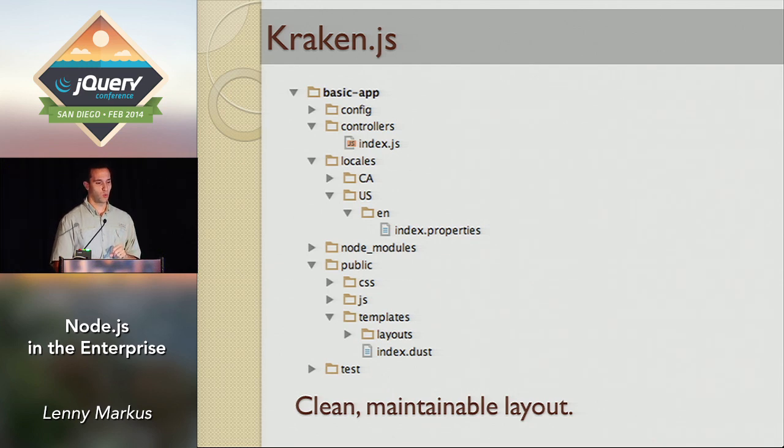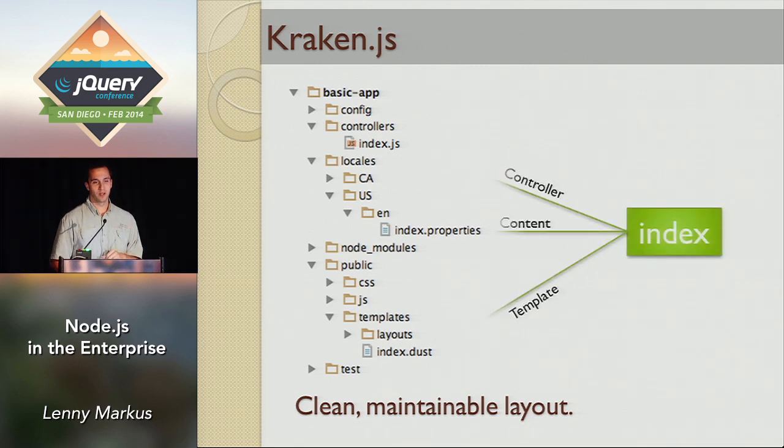We made routes auto-wired by naming convention. For example, your homepage index has a controller, a template, and a content bundle that all follow the same naming scheme. When your project expands to 25 routes, a new team member can look at the structure and very quickly find what they need to fix. Having these naming conventions makes your projects more maintainable and allows people to come into your team and very quickly get up to speed — that was one of our main concerns in a large company where we switch people between teams.